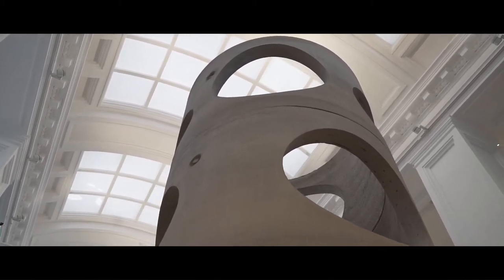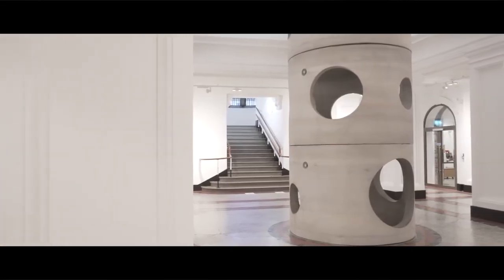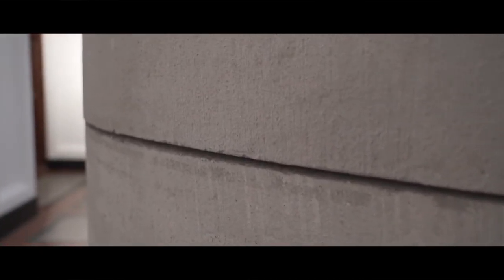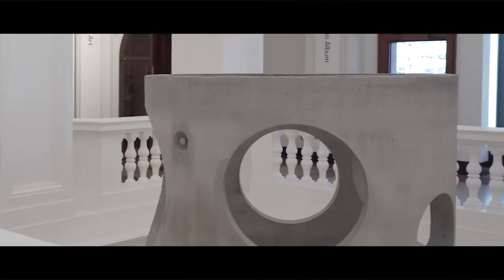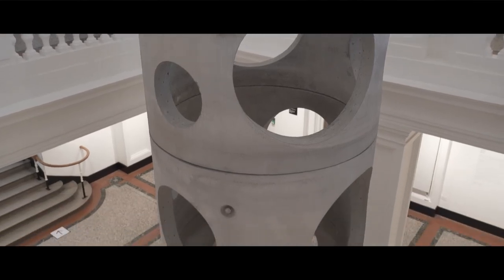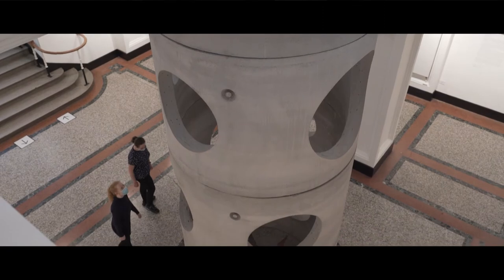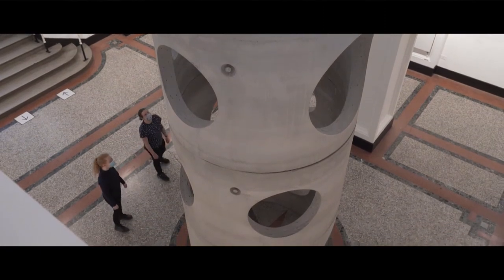For the box, he has created Figurehead 2, based on his previous work Figurehead. It is totemic in shape and scale, made of four stacked precast concrete chamber drainage rings — the type of ring used for large-scale sewer and drainage systems. Each ring is 2 metres in diameter and 1.5 metres high. The sculpture stands 6 metres tall with a combined weight of 9.2 tonnes.